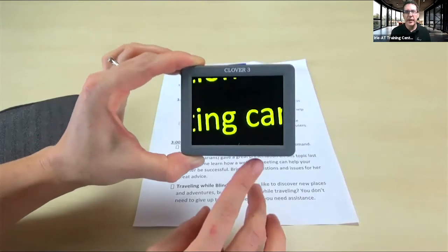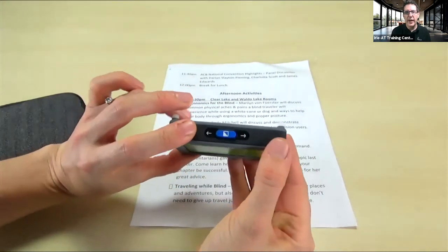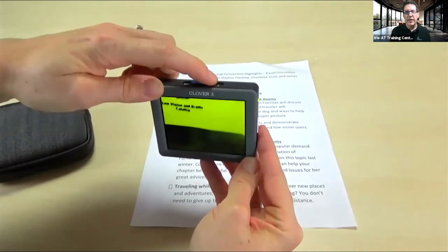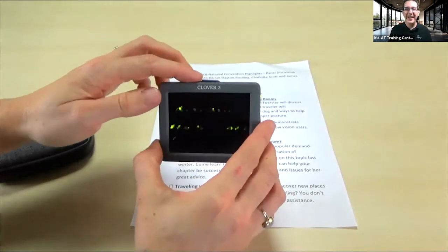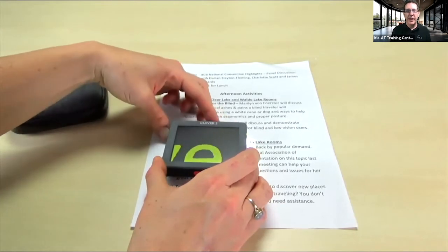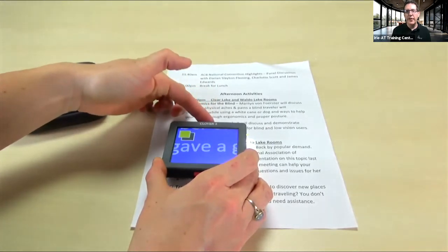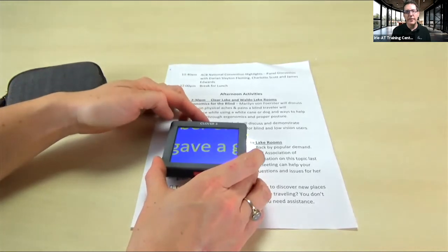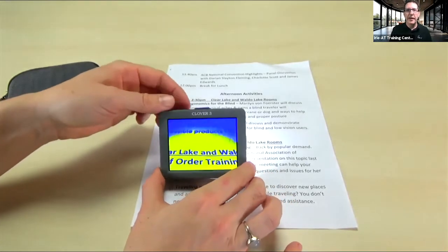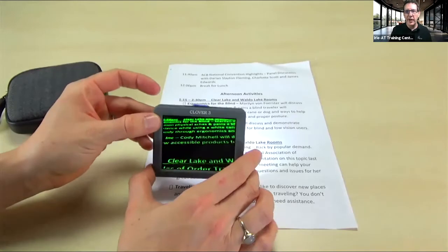Press the button again to get back to live view. On the top of the device there's a slider — slide it to the right or left to change the zoom level, zooming in and out. This one did sustain a drop at ATIA so it's a little stiffer than it should be. Press down on the slider and it will change the contrast. So the device only has three buttons and it's just real simple, real small, and easy to take with you.